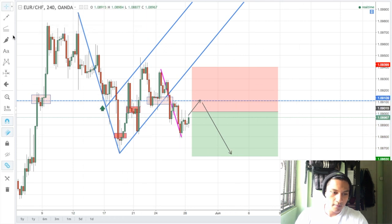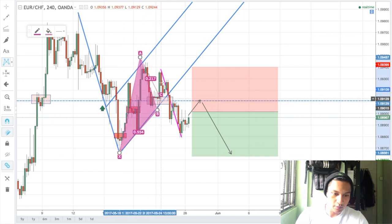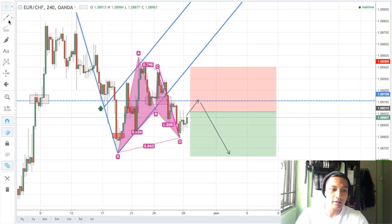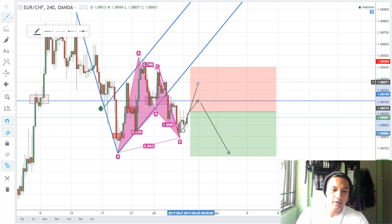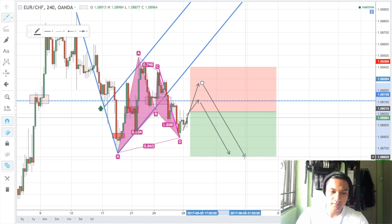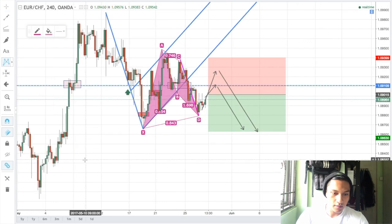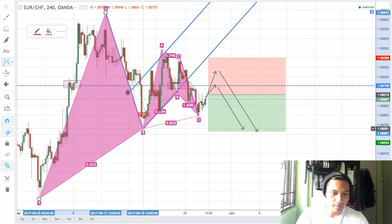This is just to see if price would retest this resistance level over here before making its way short. If you haven't already noticed, there is actually a BAD pattern formed — A to B, B to C, C to D — and this further justifies the move that price would want to make its way long, getting a bit more momentum and possibly making its way short in the long run.